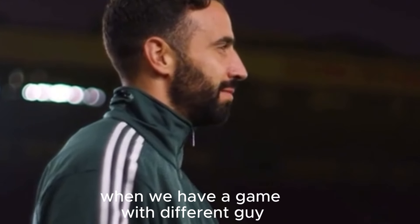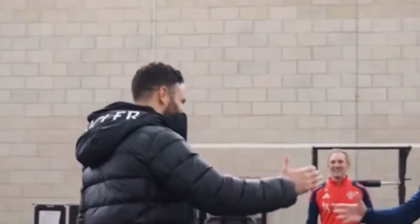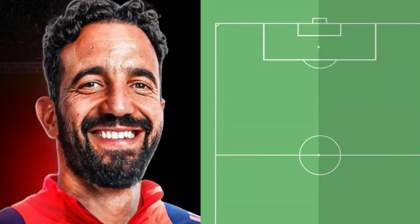On game day, Ruben Amorim is a different person — he doesn't feel the weight, he's excited and quite relaxed. After Manchester United officially confirmed Amorim as their new head coach, he made his first interview and talked about many things. Here are the offensive tactics he is expected to use at United.